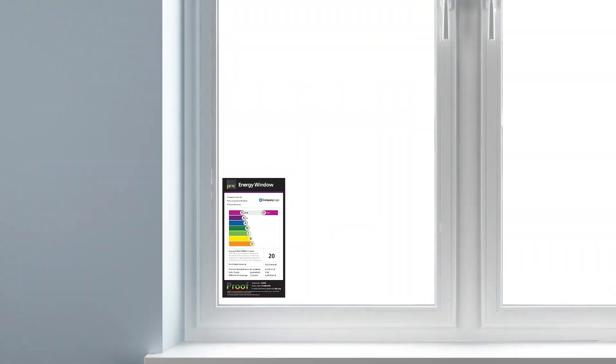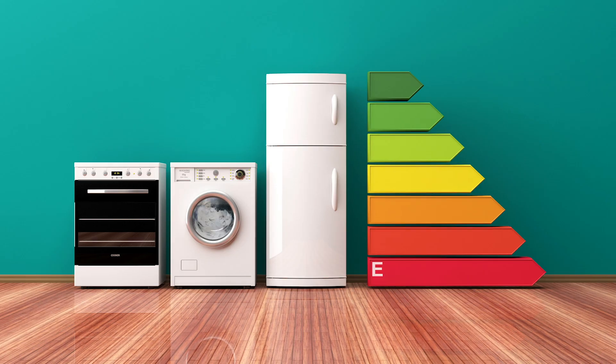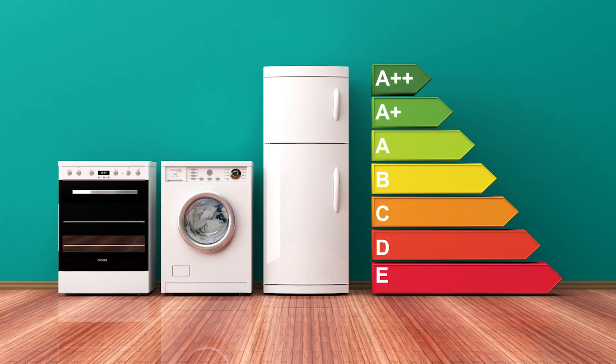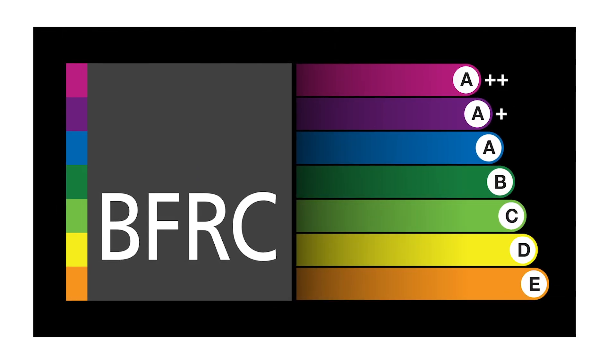Look closer. Does that new window or door have a BFRC rainbow energy rating label, like the ones you find on fridges and freezers? Because the BFRC rainbow is the most trusted rating system for proving window and door energy performance.